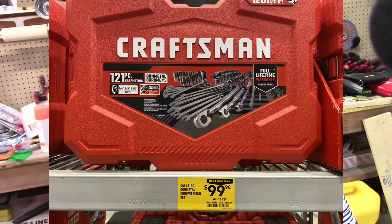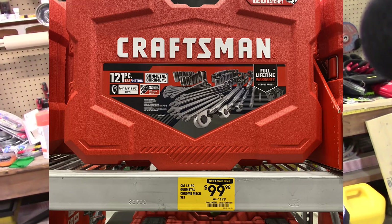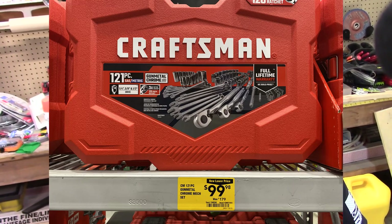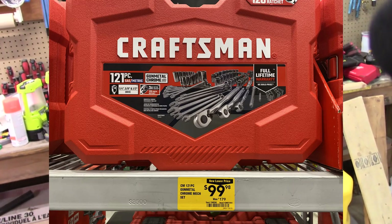If we continue with that, this is a really nice set and I may actually get this myself. This is another Craftsman set — this is a 121-piece. The price now is $99; it was $179. So you're getting $80 off of that. That's a really good sale.